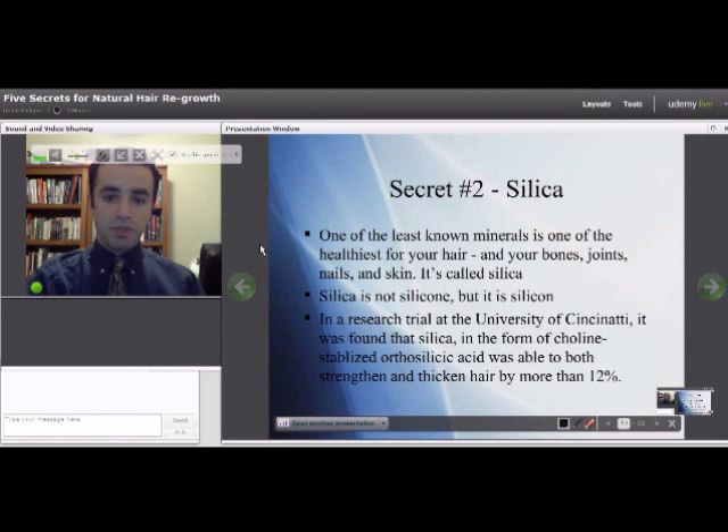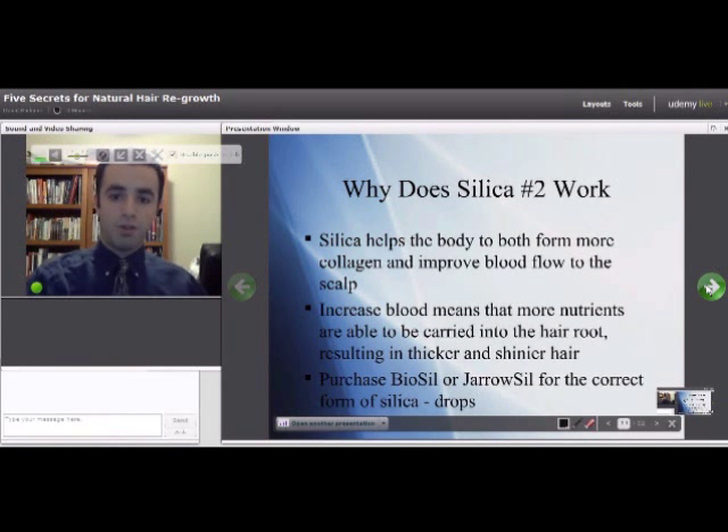In a research trial at the University of Cincinnati, it was found that silica in the form of choline stabilized orthosilicic acid was able to both strengthen and thicken hair by more than 12%. Silica helps the body to both form more collagen and improve blood flow to the scalp, and increased blood flow means that more nutrients are able to be carried into the hair root, resulting in thicker and shinier hair.